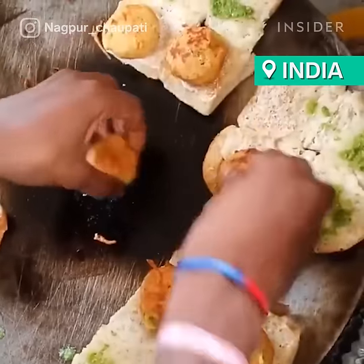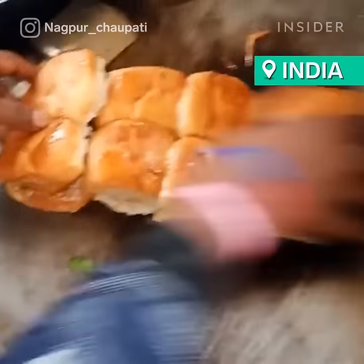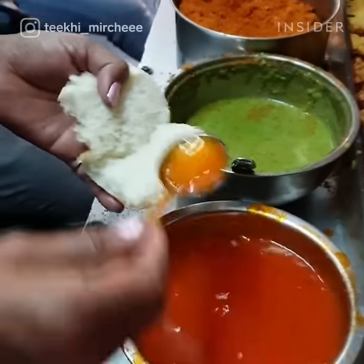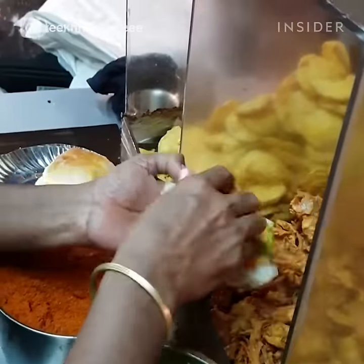Sometimes referred to as the Indian burger, vada pav is a favorite in India. The vegetarian street food snack includes a deep-fried potato patty tucked inside a bread roll and served with green chutney.